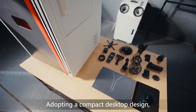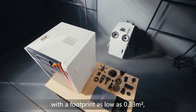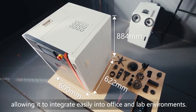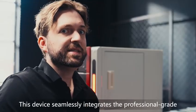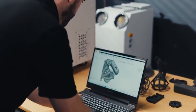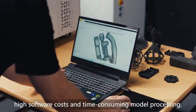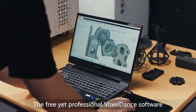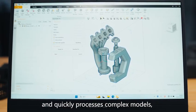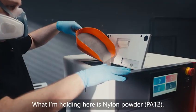Adopting a compact desktop design, the entire machine's volume is only equivalent to a single-door refrigerator, with a footprint as low as 0.33 square meters, allowing it to integrate easily into office and lab environments. This device seamlessly integrates the professional-grade Voxel Dance slicing software into the workflow. It completely solves two major pre-printing challenges — high software costs and time-consuming model processing. The free yet professional Voxel Dance software not only saves money, but also intelligently and quickly processes complex models, allowing users to focus on the design itself.